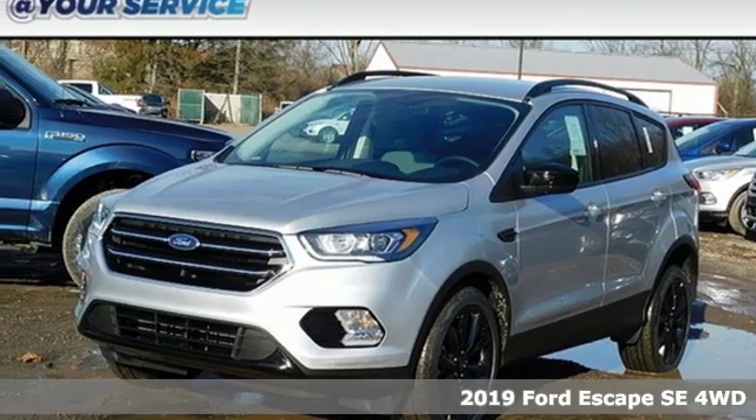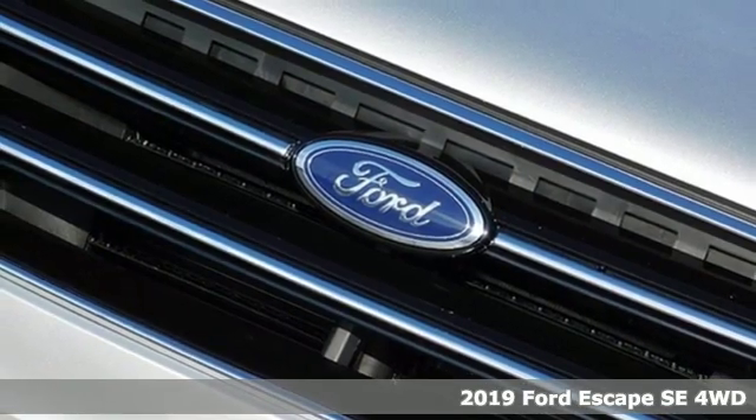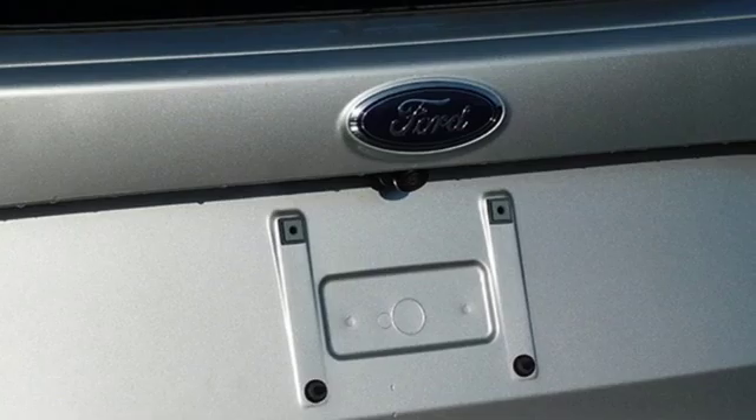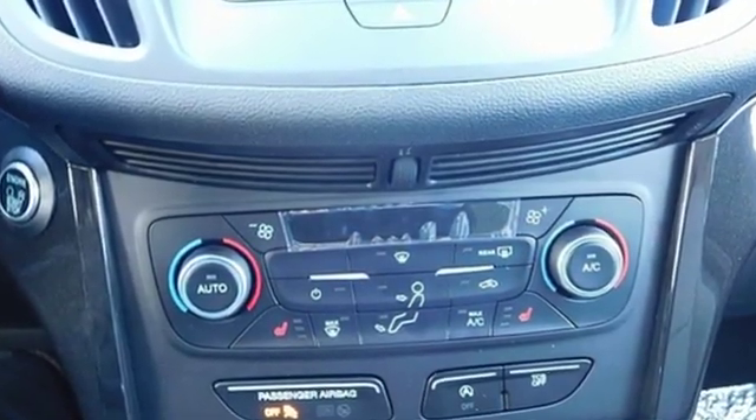Here's a new 2019 Ford Escape. Get away every time you get into this Escape. Its amazing ability and maximum cargo configurability makes every trip the perfect journey. It comes nicely equipped with features you'll love.